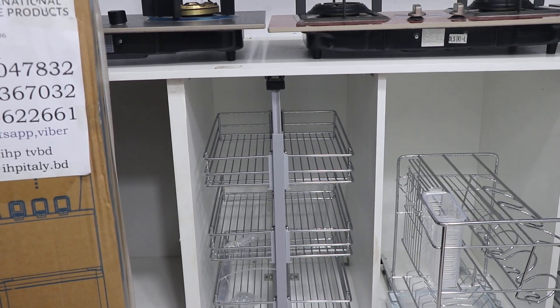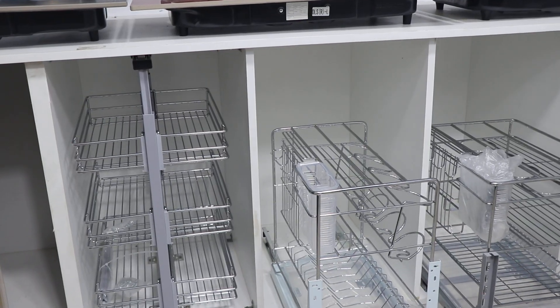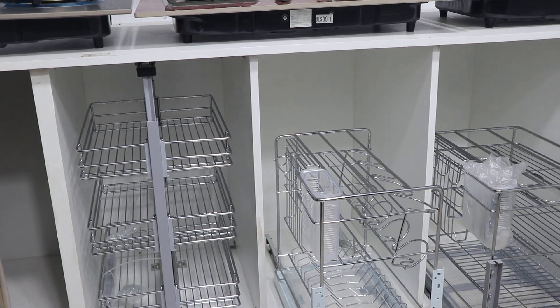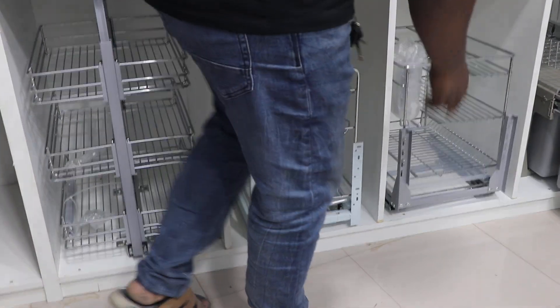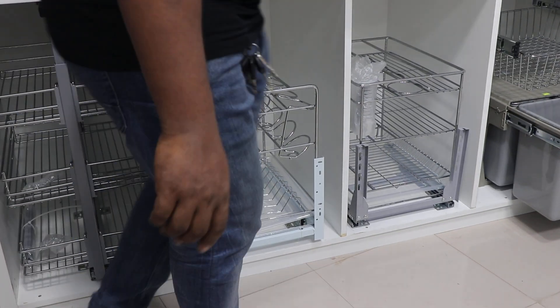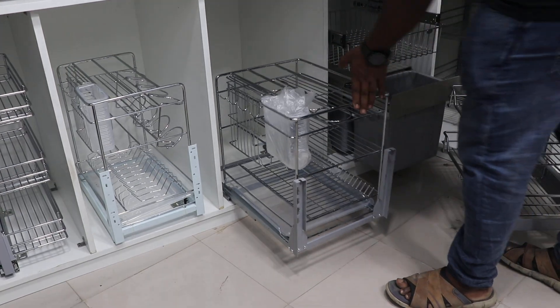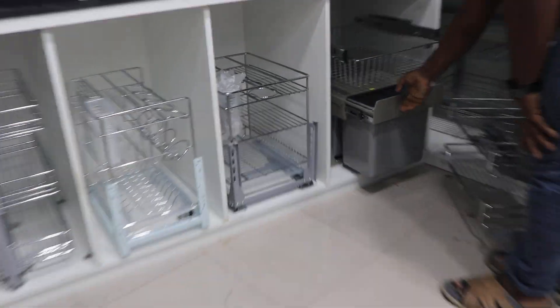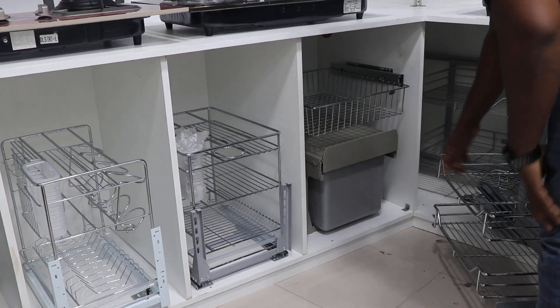Everything is available. We will see how this product is made. This is the hydraulic system — it operates in the middle. Here is the small compartment. This is a dustbin, and the dustbin is still a little bit in place.